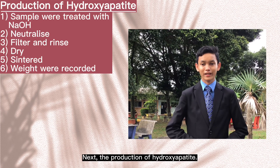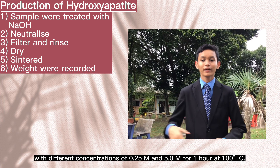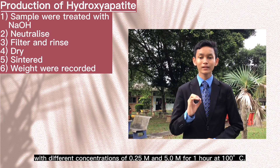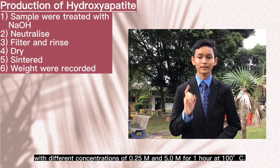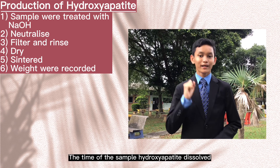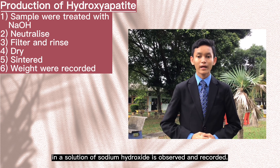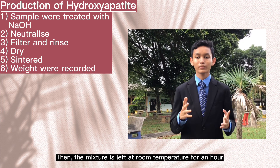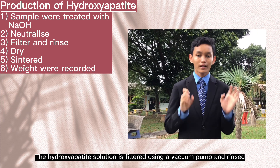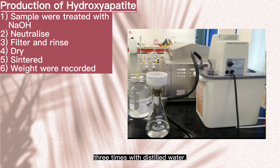Next, the production of hydroxyapatite. The deproteinization is done by treating fish scales using sodium hydroxide, with different concentrations of 0.25 mol per liter and 5.0 mol per liter, for 1 hour at 100 degrees Celsius. During the treatment process, the mixture is stirred using a mechanical stirrer to become homogeneous. The time of the sample dissolved in sodium hydroxide solution is observed and recorded. Then the mixture is left at room temperature for an hour and neutralized using hydrochloric acid to achieve a solution pH of about 7.